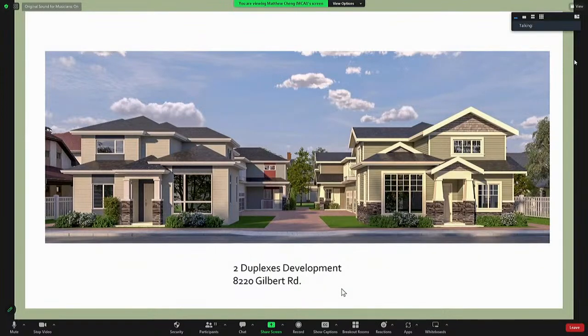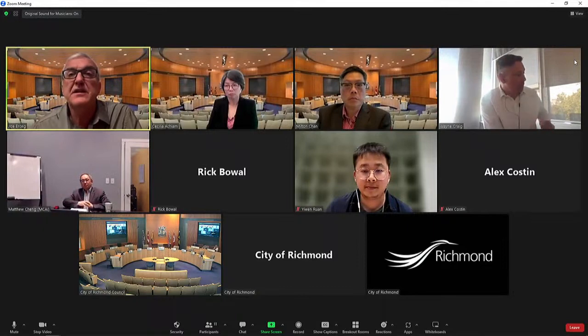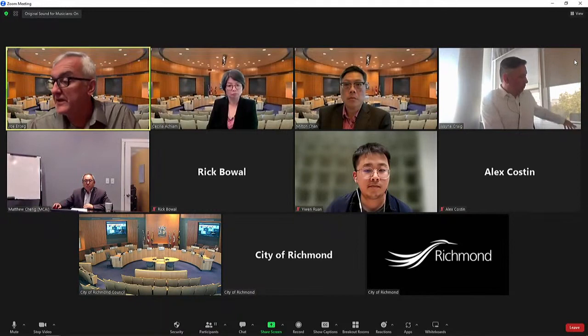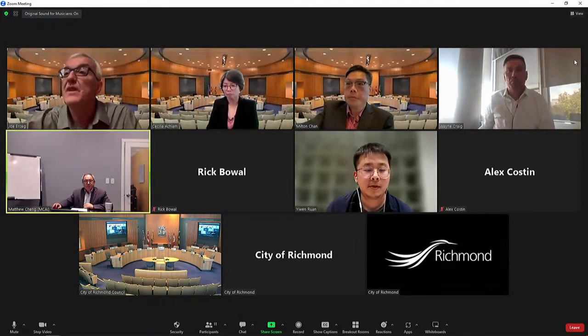Any other business? No new business, Mr. Chair. Okay, then in that case, thank you, and we're adjourned.